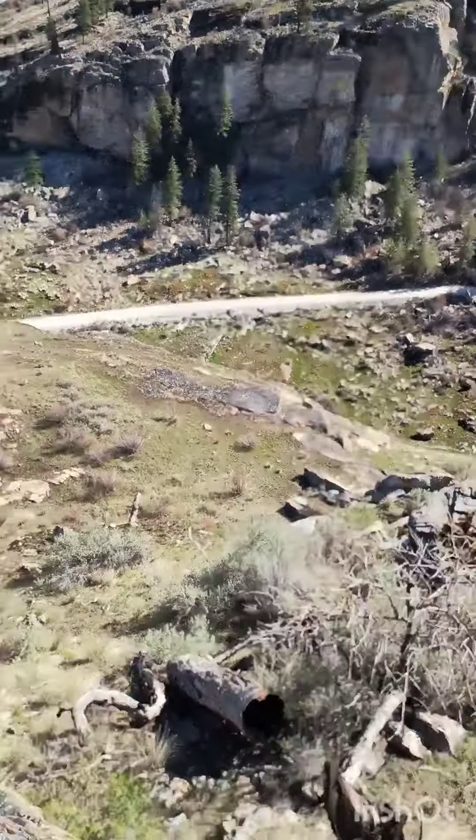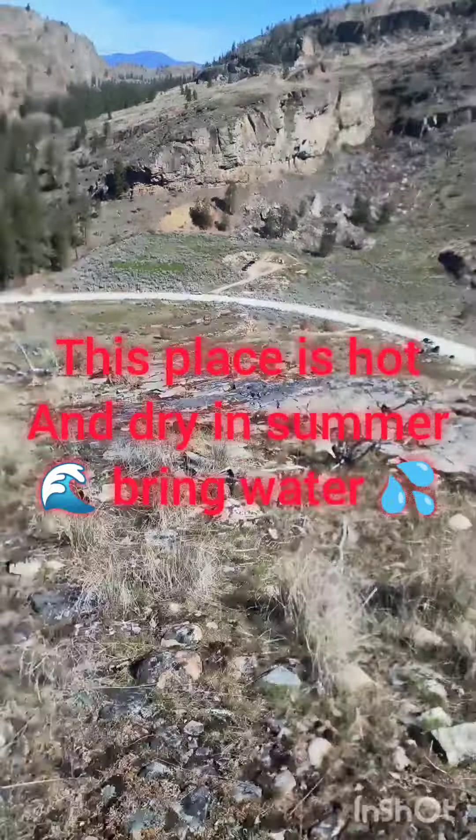The trail actually goes up the bottom of the canyon. We went up to the top of the ridge — not really a trail up here, but it just followed the rocks up. And it was pretty cool. A little windy. Hopefully it's not too bad on the video.